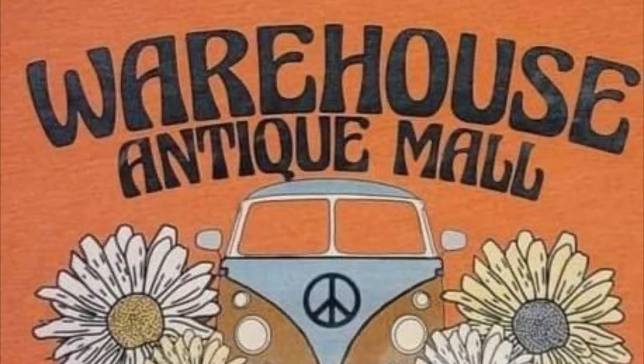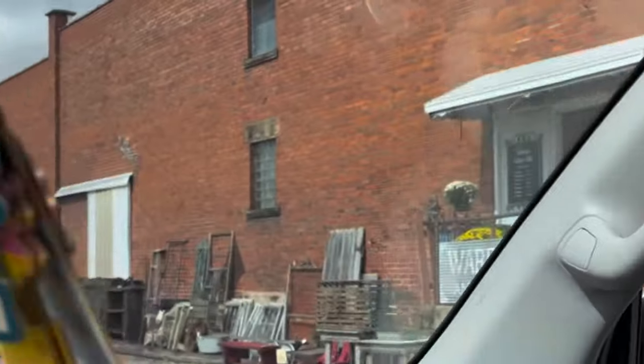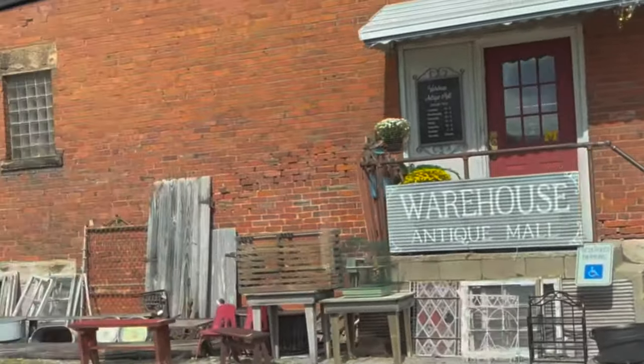The store that I'm shopping at today is the Warehouse Antique Mall in Marion, Illinois. I believe it's the largest antique store in my area and I love going there.